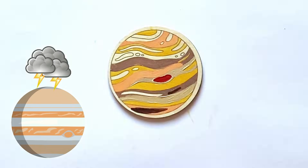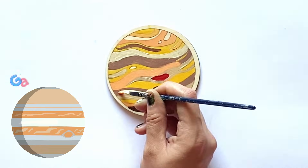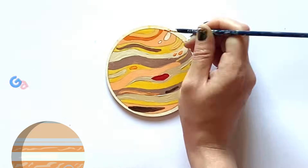The red spot is believed to be a storm. Jupiter is also the first of the Jovian planets, meaning there is no solid surface you could walk on. And here is our finished Jupiter.